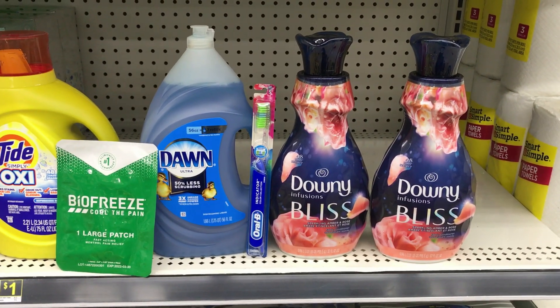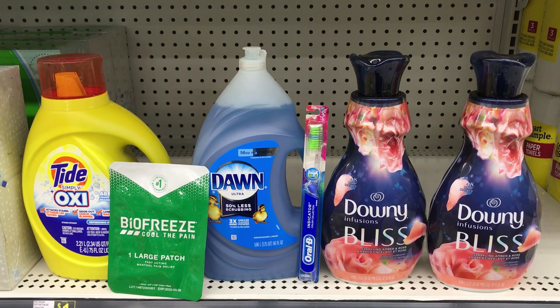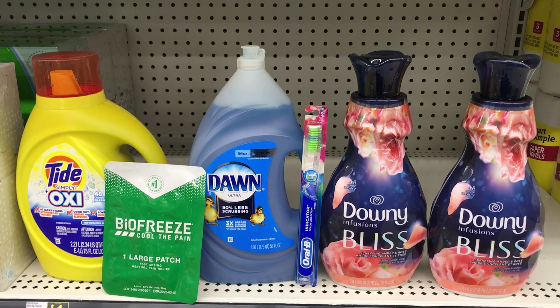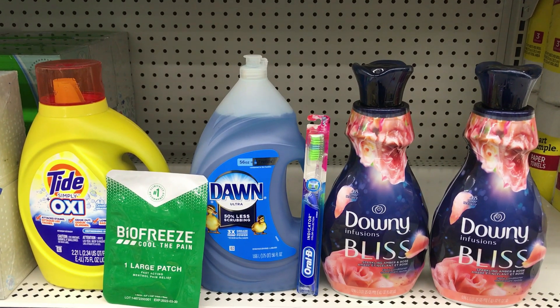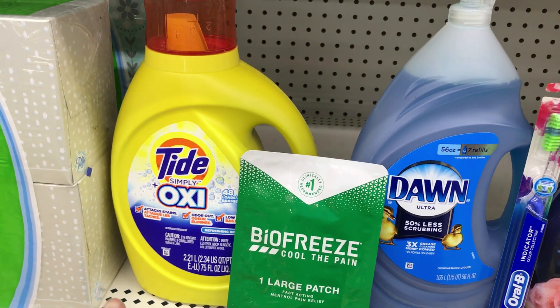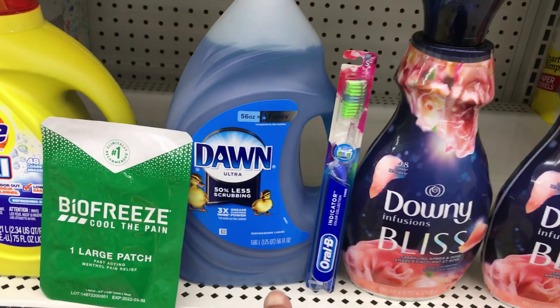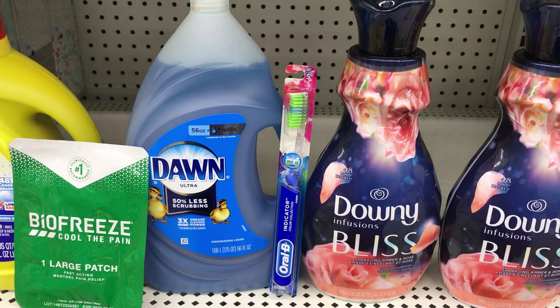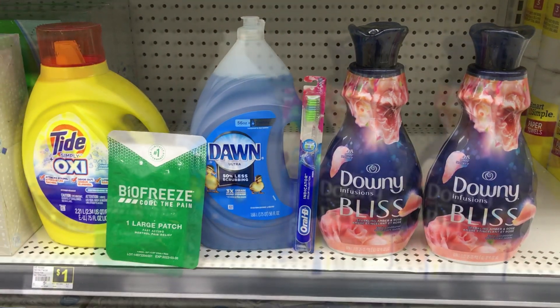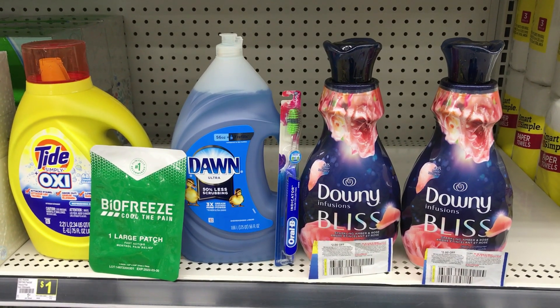Here's everything I'm picking up altogether. My total is $25.45. This is not all digital — we'll have the cashier scan all the items and put our number into the pin pad so the $5 off $25 comes off, leaving a total of $20.45. Then the $3 for Tide Simply, the $2 for Bio Freeze, the $2 for Dawn 56oz, and the $2 for the Oral-B toothbrush will all come off, leaving us a total of $12.45 after the $5 off $25 and all digitals are applied.